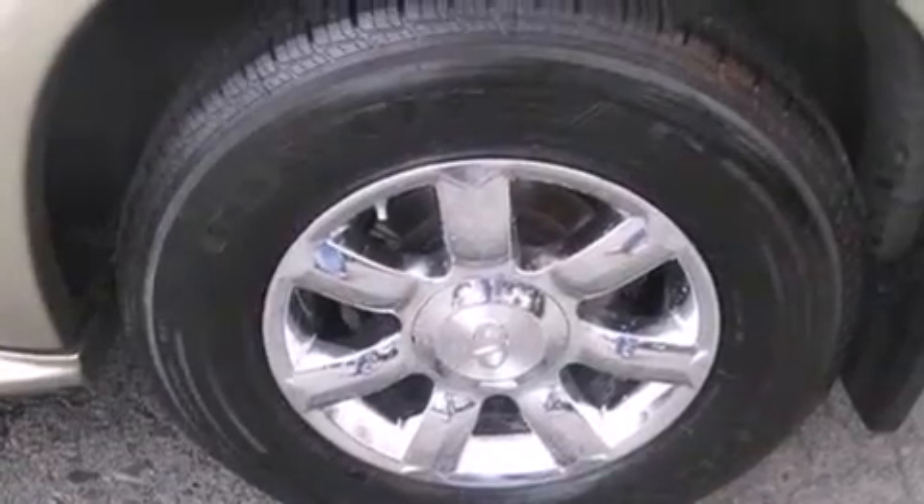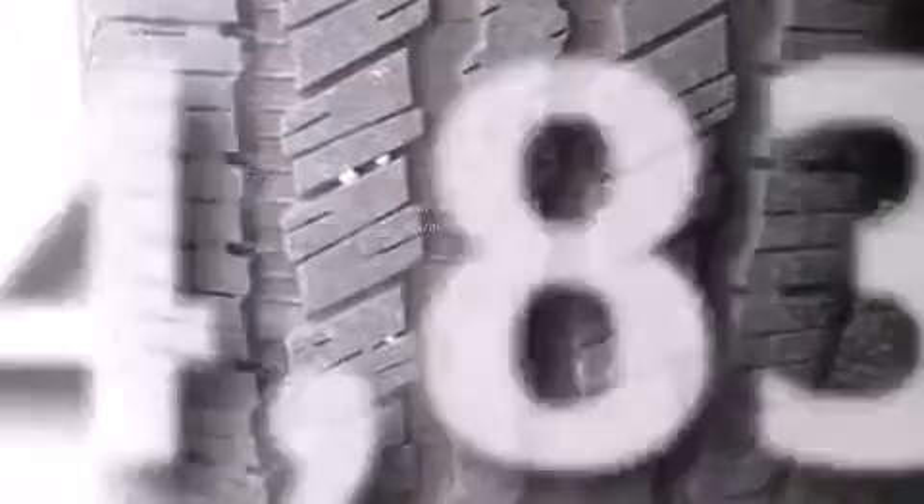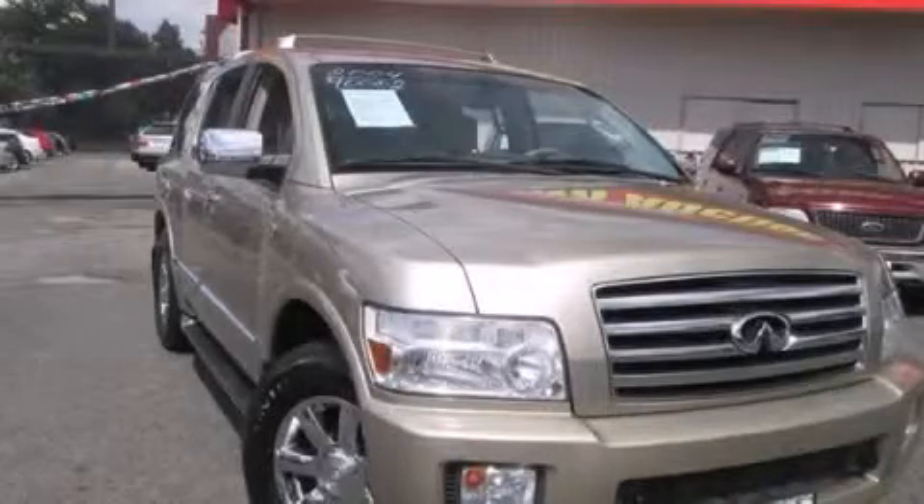Air conditioning with automatic climate control. This vehicle has fewer than 75,000 miles on the odometer. Please call today to reserve this vehicle for a test drive.